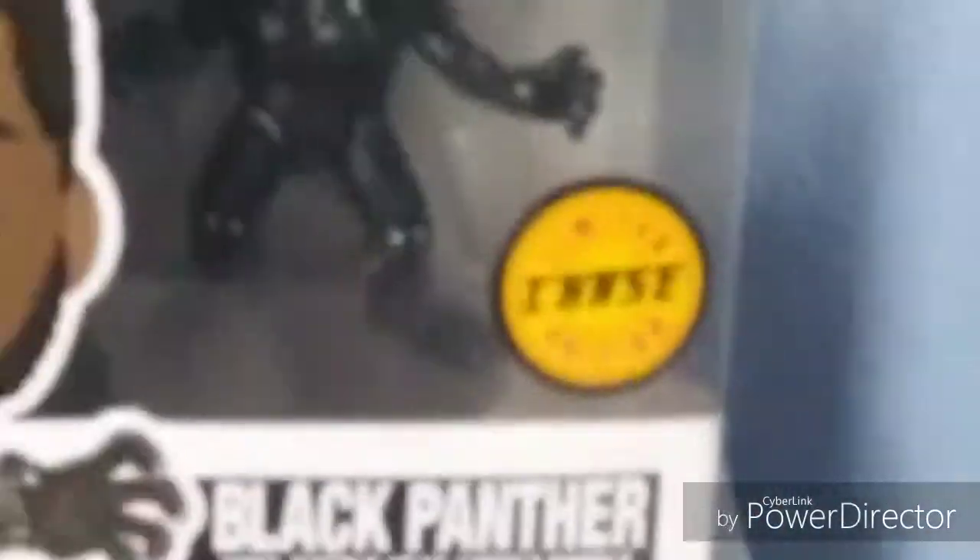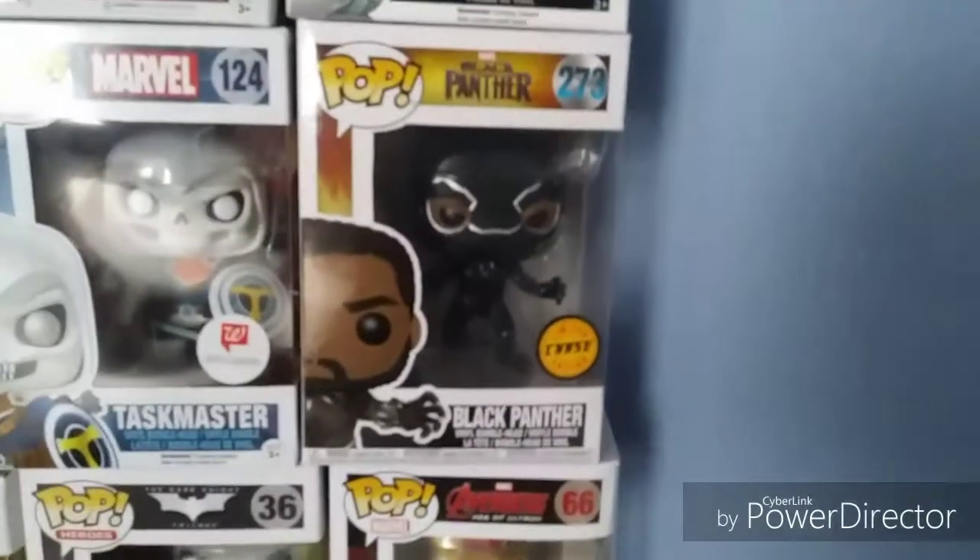I'm not gonna unbox this one because of how special it is, but for those of you who don't know, there are Pops that are made, and then there are Chase exclusives that are only a limited amount, and I got the Black Panther one.